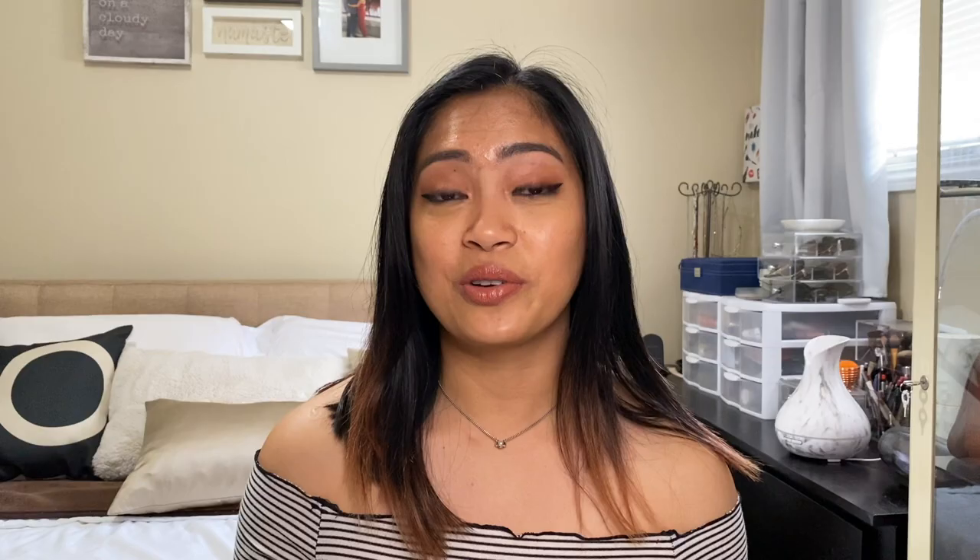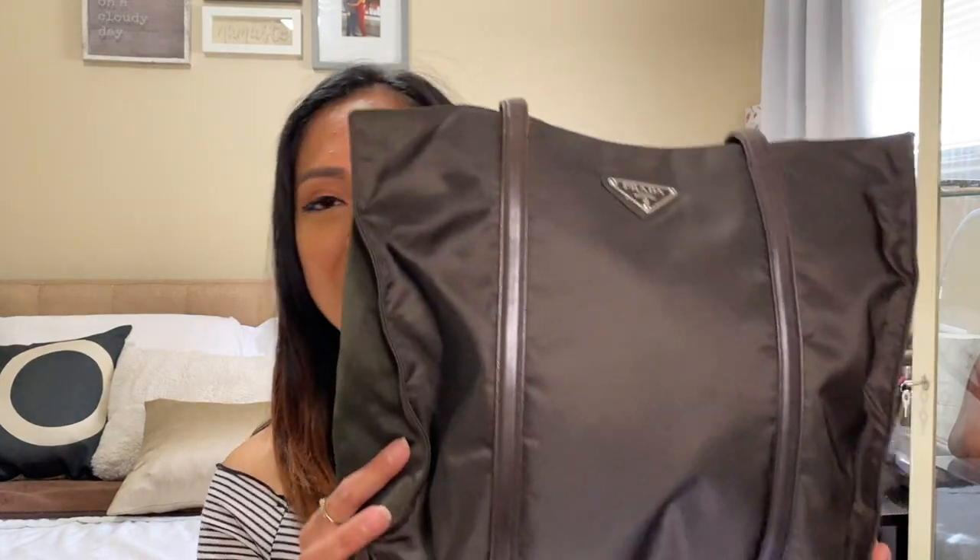Please hit the subscribe button if you want to see more of my videos. When I first saw it online I said, yep, that's the one — and it's right here with me.